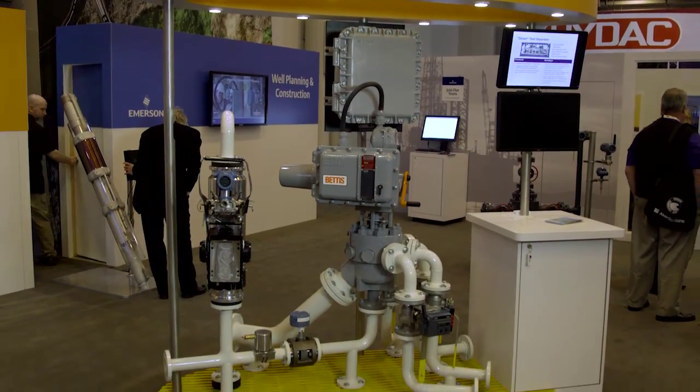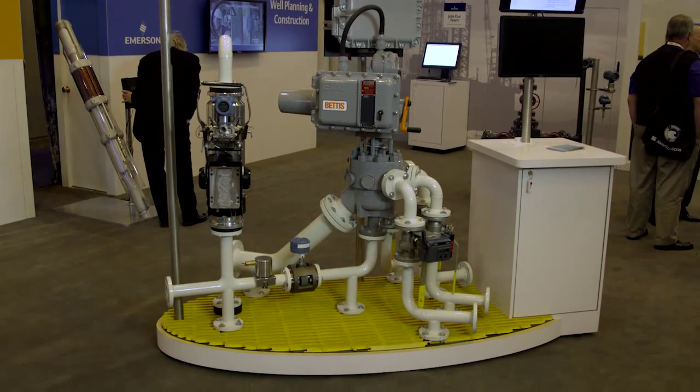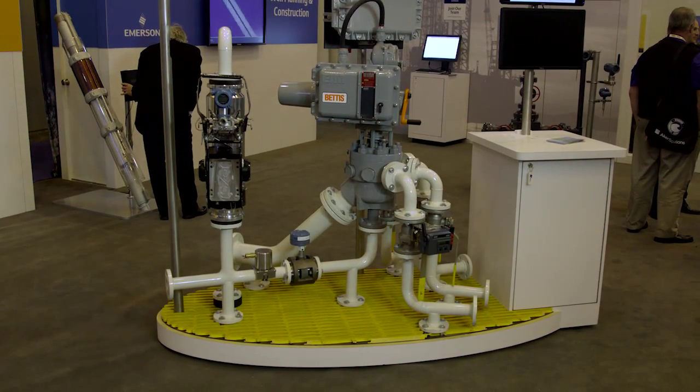That results in more than 60% in OPEX savings as well — a huge saving. When you look at the offshore front, it's very compact compared to a conventional manifold. There are a lot of benefits in the overall integrated well testing solution that Emerson is offering.